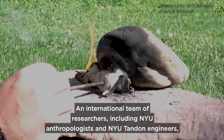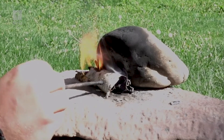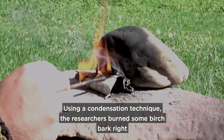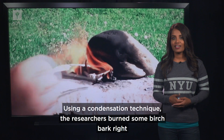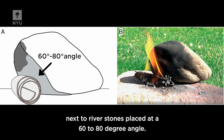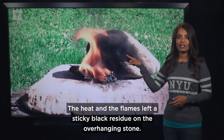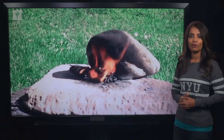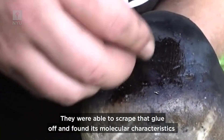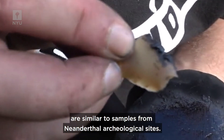An international team of researchers, including NYU anthropologists and NYU Tandon engineers, made their own glue in just a few hours, right out in the open air. Using a condensation technique, the researchers burned some birch bark right next to river stones placed at a 60 to 80 degree angle. The heat and the flames left a sticky black residue on the overhanging stone. They were able to scrape that glue off and found its molecular characteristics are similar to samples from Neanderthal archaeological sites.